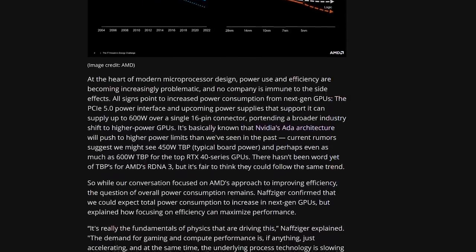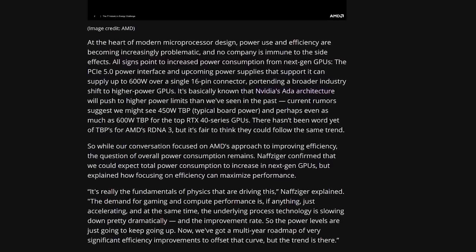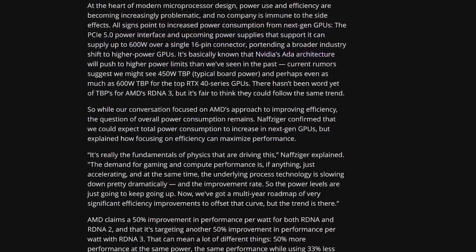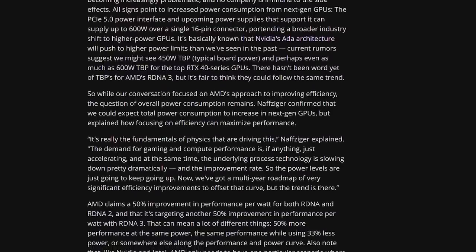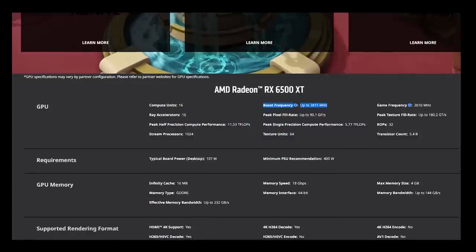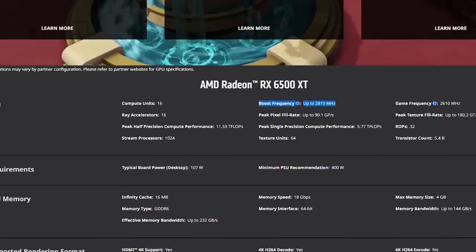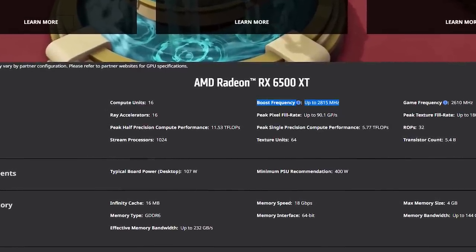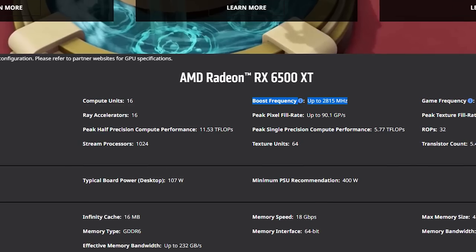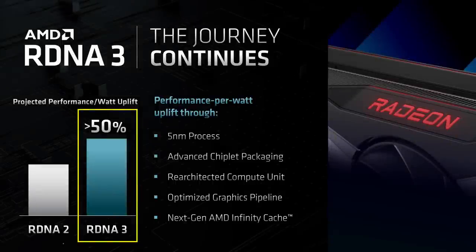Nafziger also had some details to add as far as performance per watt is concerned. 'Performance is king,' stated Nafziger, 'but even if our designs are more power efficient, that doesn't mean you don't push power levels up if the competition is doing the same thing. It's just that they — Nvidia — will have to push them a lot higher than we will.' RDNA 1 was clocking at around 1.9 GHz, RDNA 2 we've seen go upwards of 2.5 GHz and 2.8 GHz in the case of the 6500 XT. So I don't think it's unreasonable to expect RDNA 3 to clock upwards of 3 GHz, but to do so I suspect it will be drawing a ton of power.